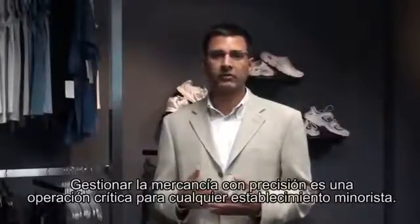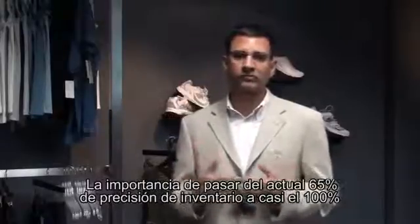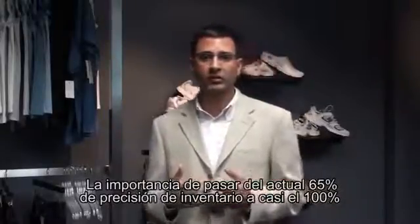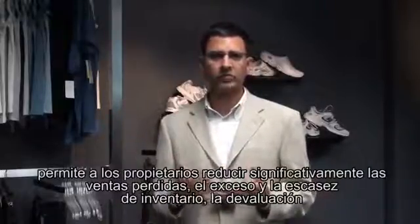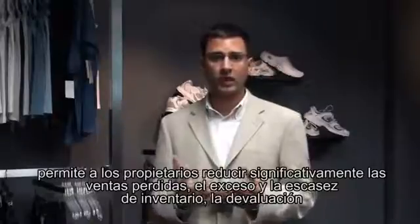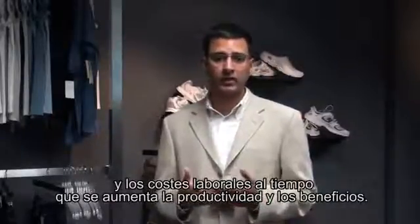Accurately managing merchandise is a critical operation for retailers. The importance of moving from today's 65% inventory accuracy to near 100% is enabling retailers to significantly reduce lost sales, overhead, shrinkage, markdowns, and the cost of labor — all the while increasing productivity and profit.